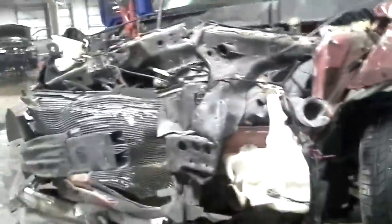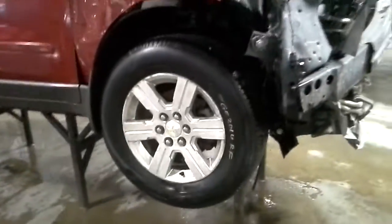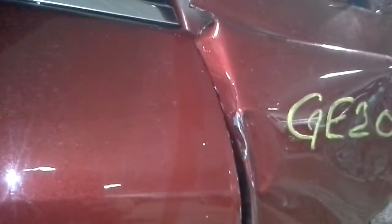We'll verify it and do a teardown on the engine. There is damage on the front end and on this door.